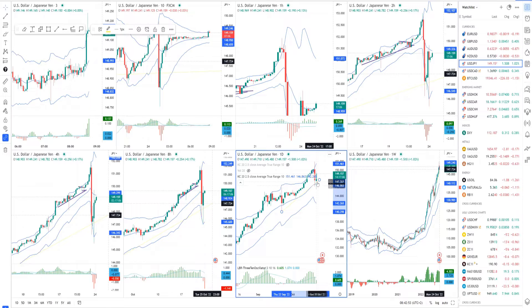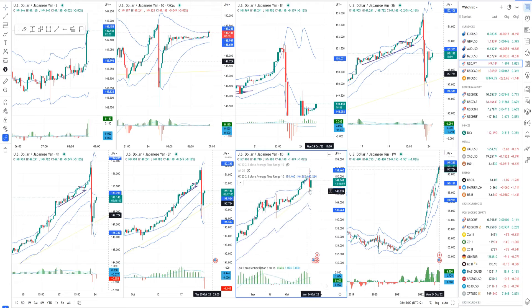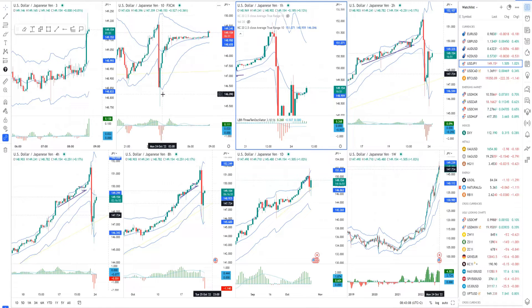We have an aggressive reaction similar to what we had from September 22nd, so we potentially have something similar here with big aggressive buyers kicking in. Watch for potential intraday pullbacks, watch for flags, and a potential retest of 149.69 or even all the way to the 151.60 mark.